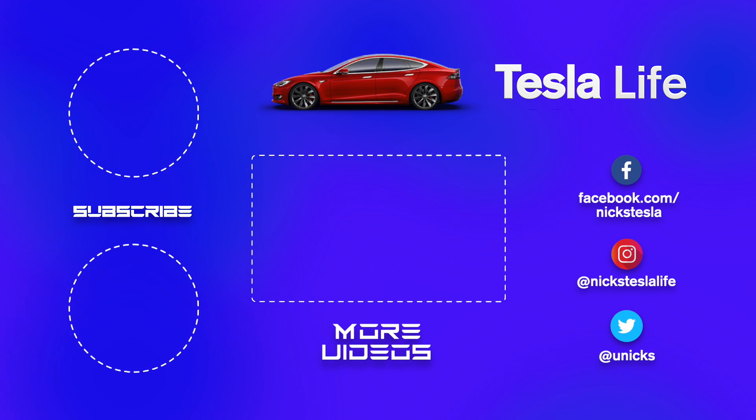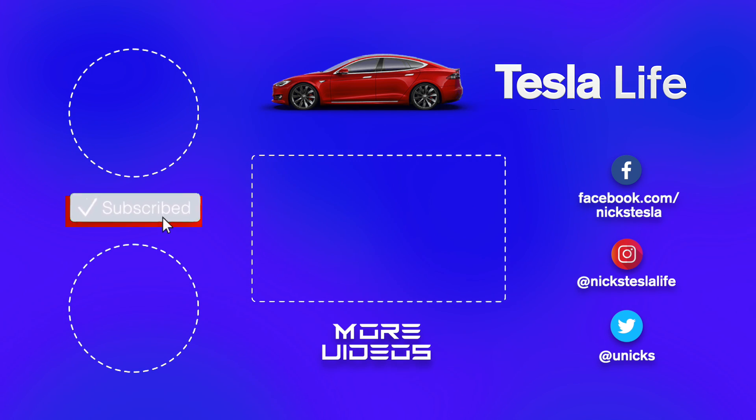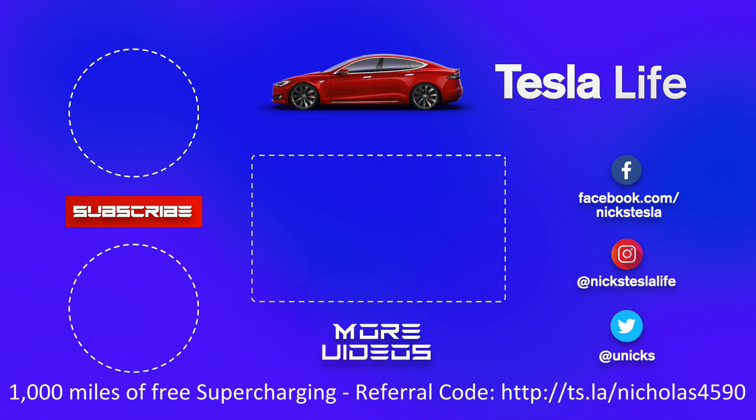Thanks for watching. If you like this video, please subscribe and share it with your friends. My other Model 3 videos are linked, and if you want 1,000 miles of free supercharging, please use my referral code listed below. My Facebook, Instagram, and Twitter accounts are on the right, and check out my new channel 'Pickleball is Life' — it's a great game. Take care.